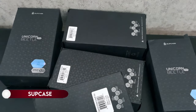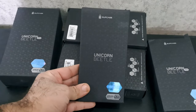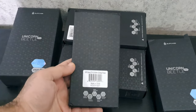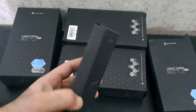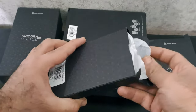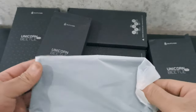On number 1: Supcase. The Unicorn Beetle Mag XT is designed with an S-Pen-friendly feature, ensuring the magnetic ring does not compromise the sensitivity of the S Pen. The case offers a multi-function camera cover, serving as both a protective shield for the camera lens and a convenient kickstand for hands-free video watching. Precise cutouts guarantee easy access to all ports, buttons, and features.